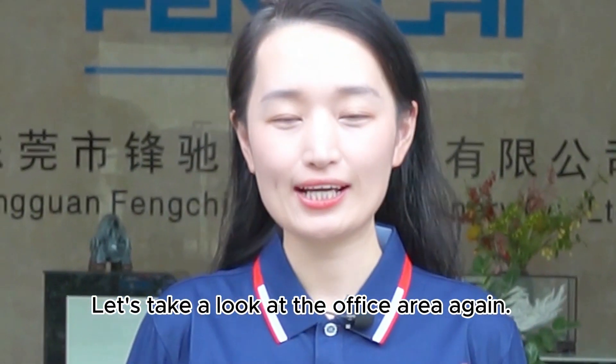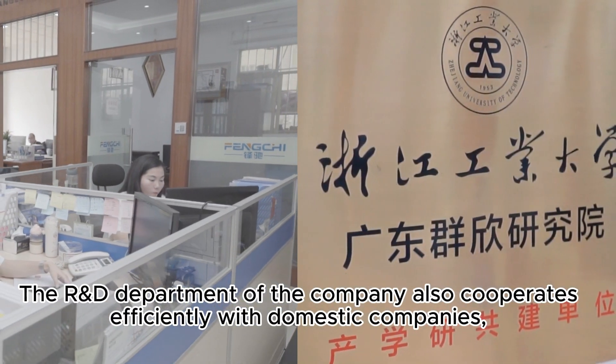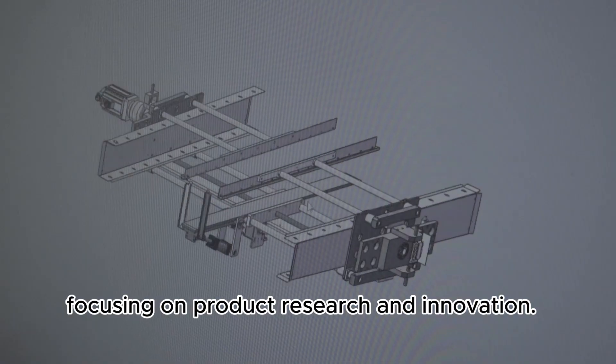Let's take a look at the office area again. The R&D department of the company also cooperates efficiently with domestic companies, focusing on product research and innovation.